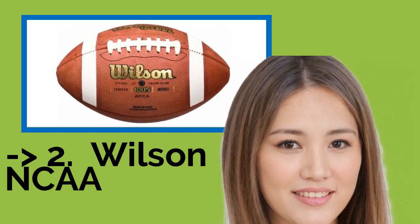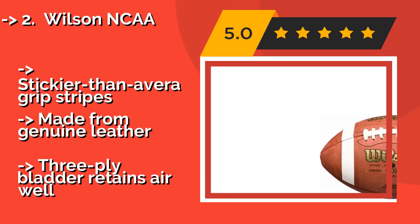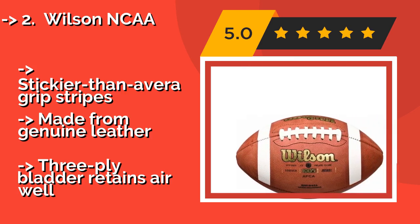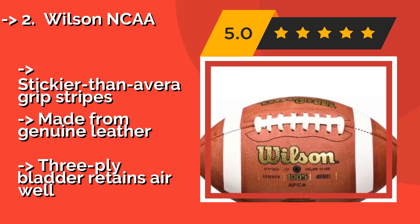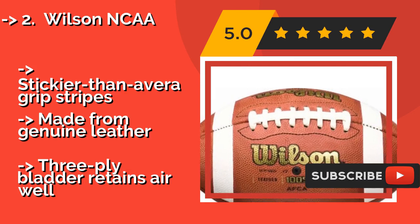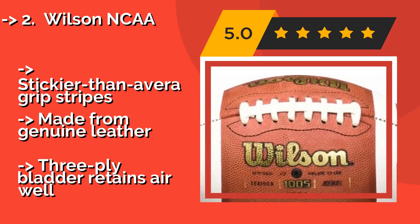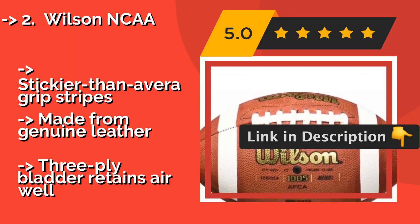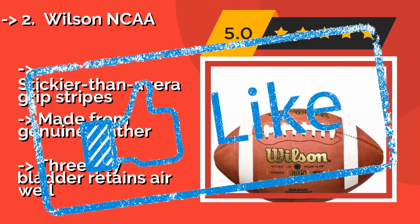The second best product is the Wilson NCAA. If you want to go pro, you have to go to college first, and the Wilson NCAA, approximately $77, is the tool you'll be working with while training to rule the gridiron. As one of the higher end options on the market, it requires a little TLC before it's tacky and game ready. Stickier than average grip stripes, made from genuine leather, and a three-ply bladder that retains air well.